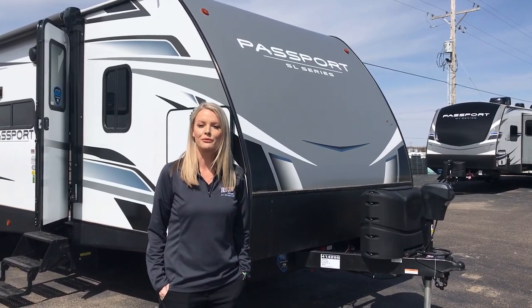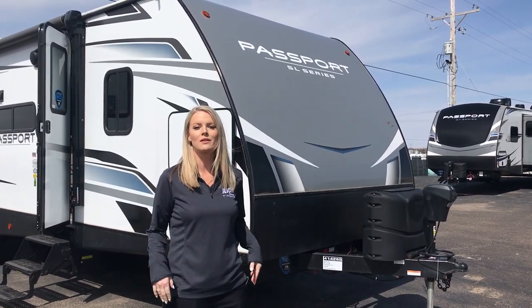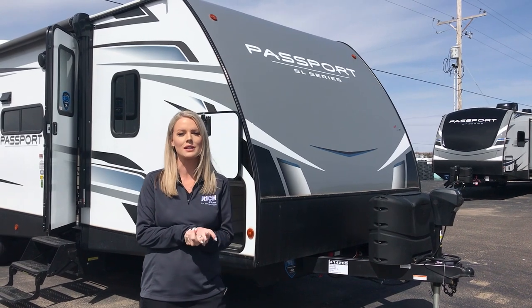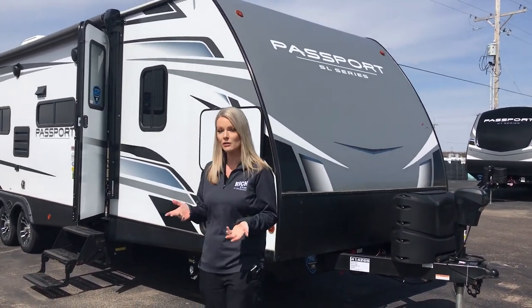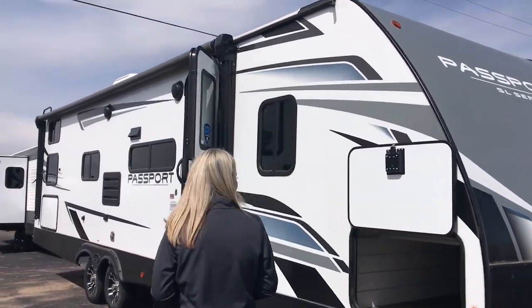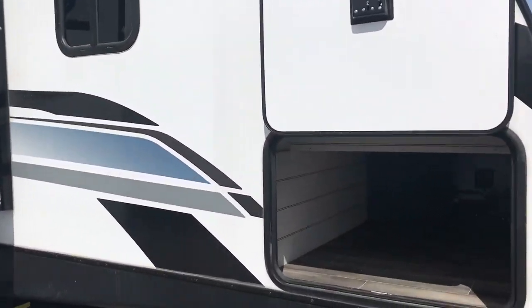Hey guys, we just started our April Fool's promo and one of the units I'm going to feature for you is the 2021 Passport 282QB. This is a brand new floor plan for us. Nice big pass-through storage right there.